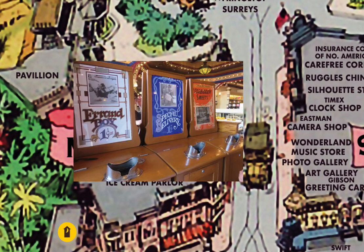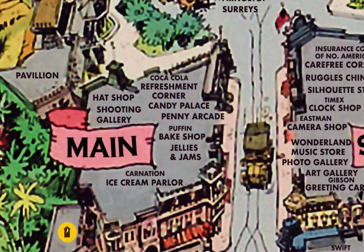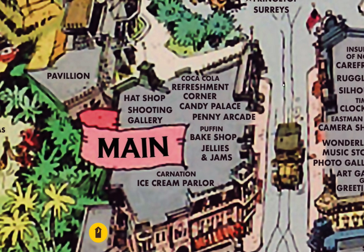The penny arcade had real old-time kinetoscopes — machines that flipped pictures so they looked like movies — and other old-time amusement machines. Also nearby was a hat shop and a shooting gallery. I've never seen pictures of the Main Street shooting gallery, but there were shooting galleries in Adventureland and Frontierland, and the latter still exists today.